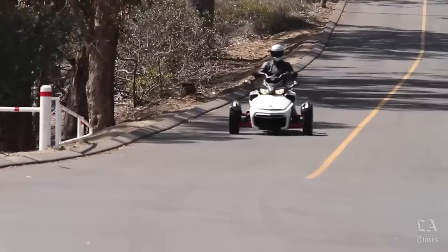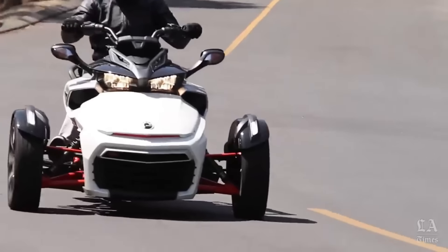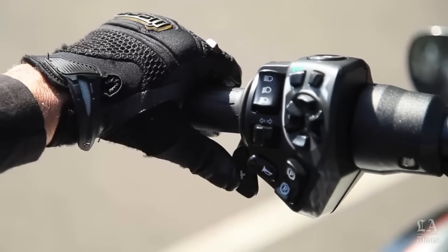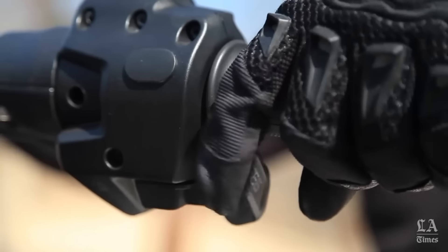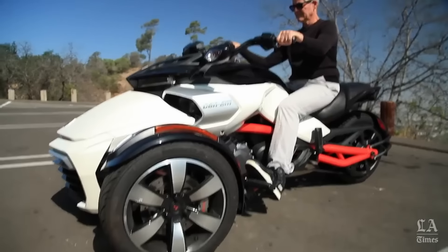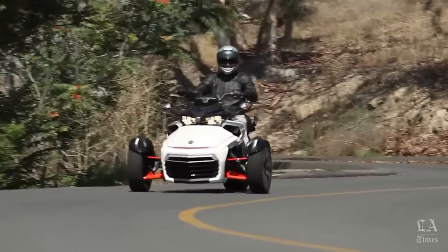The seat is also rather comfortable. Without including taxes and fees for delivery and setup, the base price of the Spider F3S is $22,099 in the United States and £24,799 in the United Kingdom. When you want to travel in comfort and luxury while experiencing the rush of the open road, the Spider F3S is a lovely option.